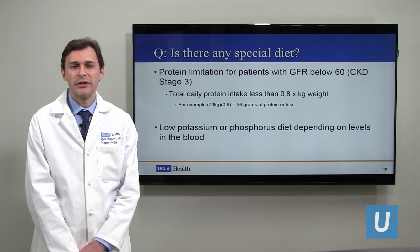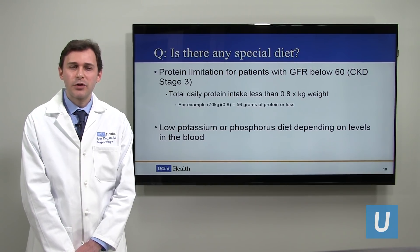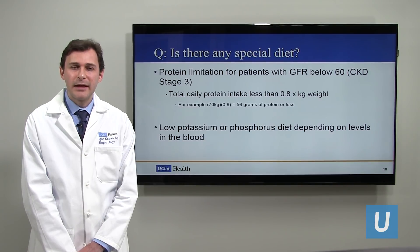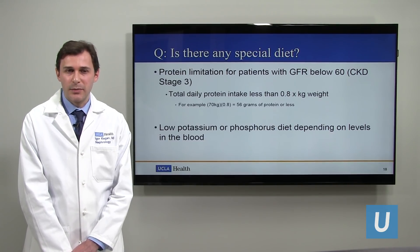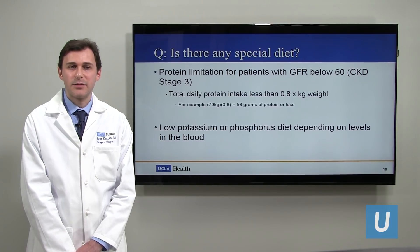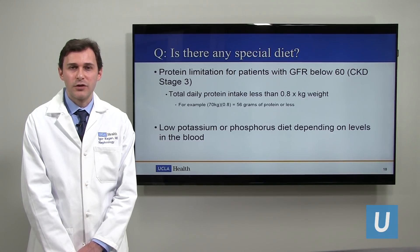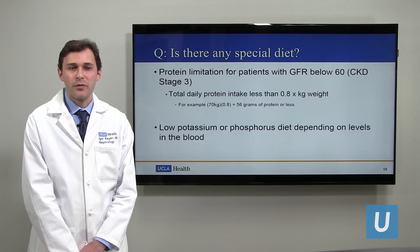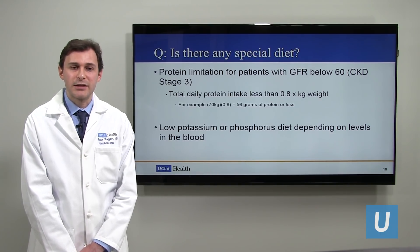The other things we look at in the diet are potassium and phosphorus. Those are more individualized — if someone's potassium level is okay, they don't really need to be on a potassium-restricted diet. But as kidney function decreases, potassium becomes an issue a lot of times. Those patients would be on a lower potassium and lower phosphorus diet, but this is more based on labs and an individualized decision.